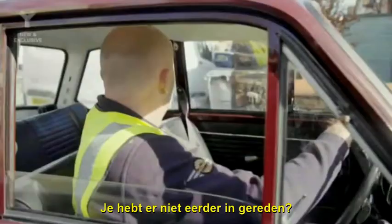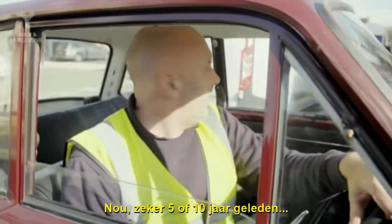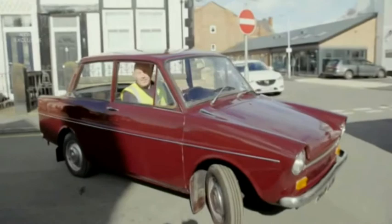So you've not driven one before? I have, but about five or ten years ago, I think, at least. They haven't improved.